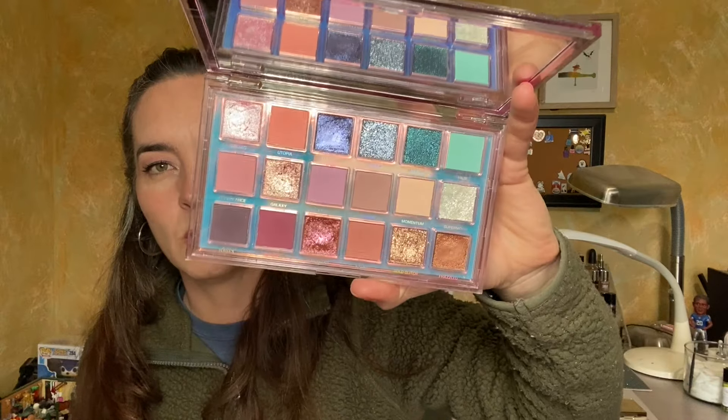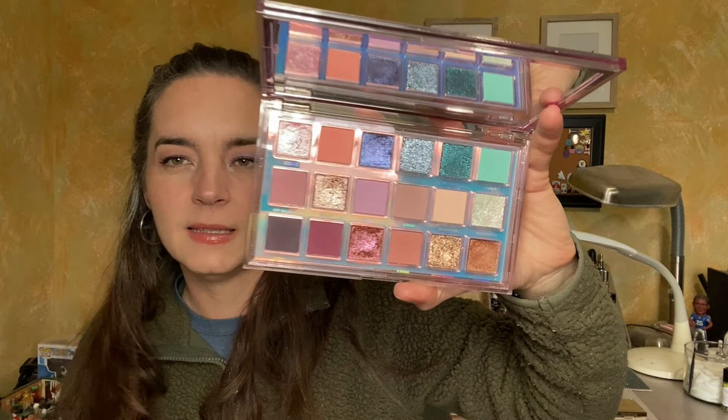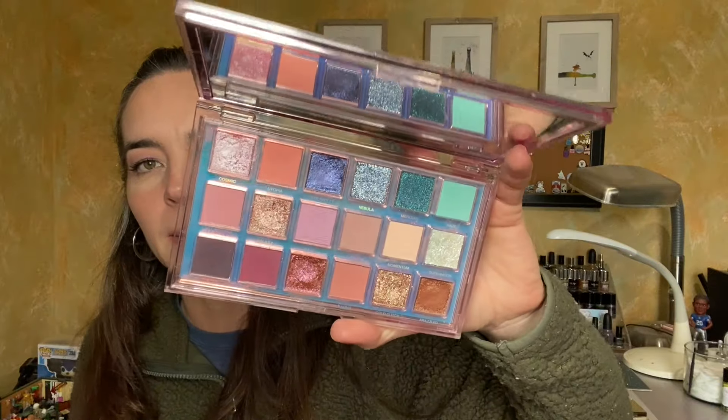Lastly, we had our palette: the Huda Beauty Mercury Retrograde palette. My goal was to use every shade in here twice. I did that with the exception of two shades — Nebula, because I don't like how it feels on my fingers, and it turns out it's a glitter powder, which I'm not super into. And then I didn't use Mercury either.